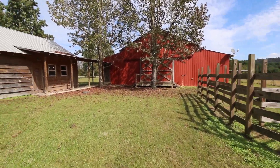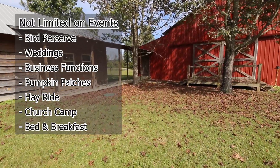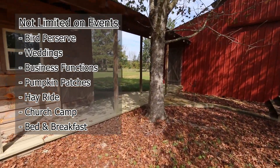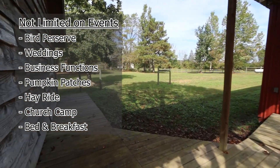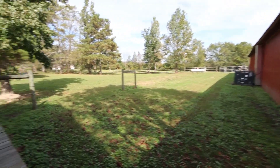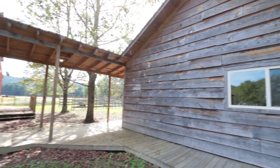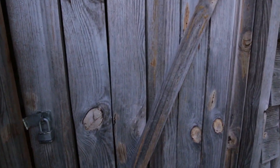You've got the bathrooms and the kitchen — just a really unique spot. It's not limited on events: bird preserve, weddings, business functions, pumpkin patch with a hayride, church camp. Even a bed and breakfast would be a great theme here. Maybe even a dude ranch where you can teach people to ride and they can stay, which could help pay for the property.